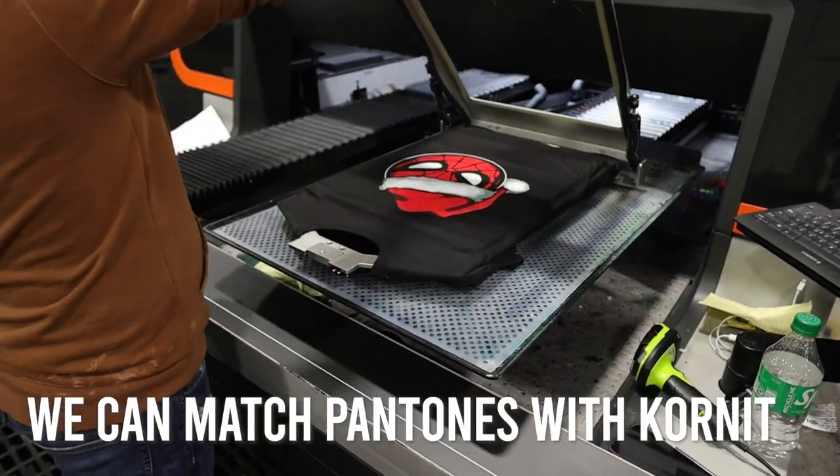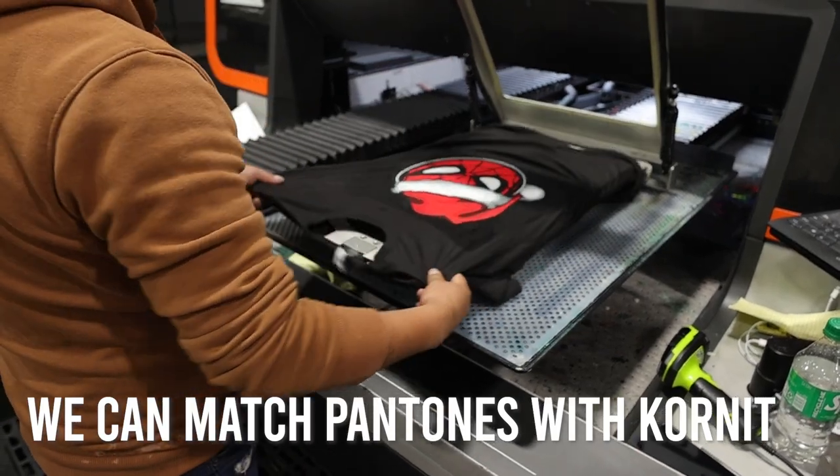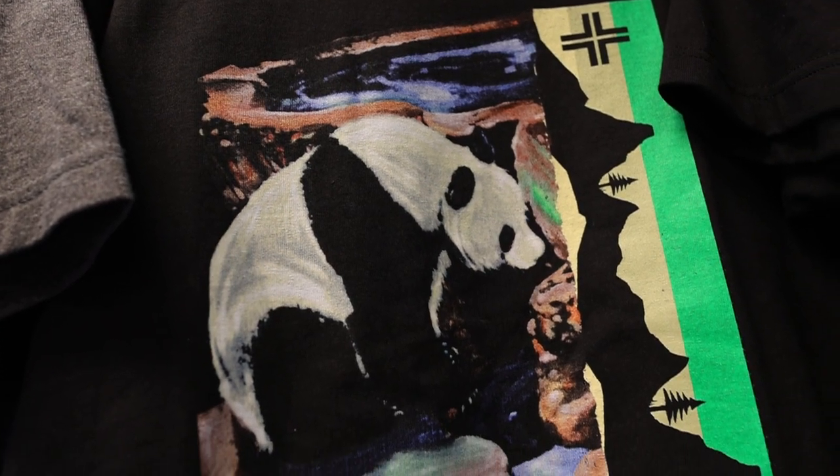Matching the licensor's Pantone has always been challenging in the DTG market, but once Kornit added two more colors to their machines, it's been much easier for us with the red and green extra channels.